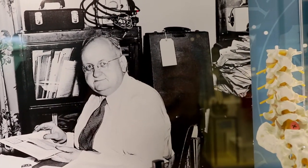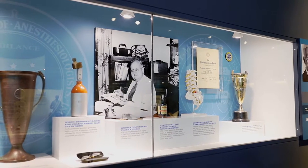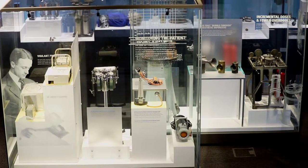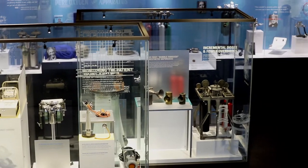In the 1930s, Wood donated his collections to a predecessor organization of the ASA. That collection eventually led to what is the WLM today. These exhibits include selected artifacts from the WLM collections with interpretive content.